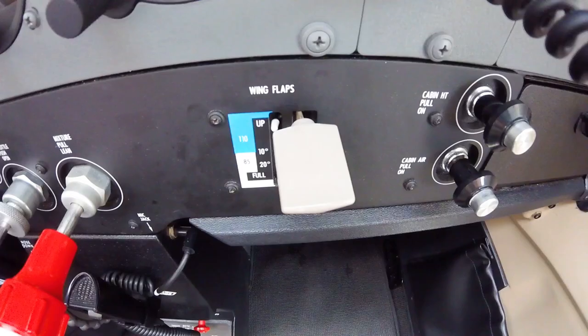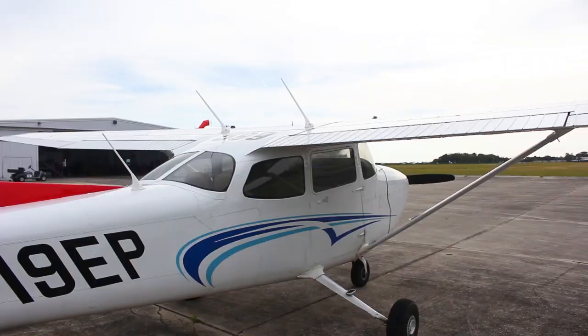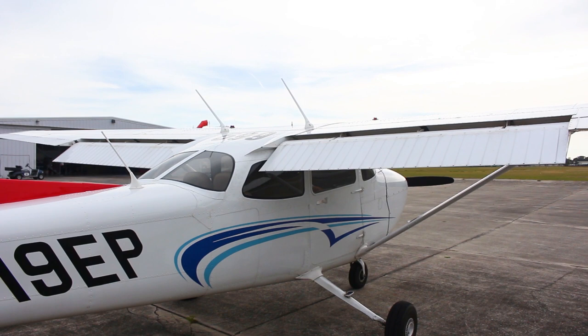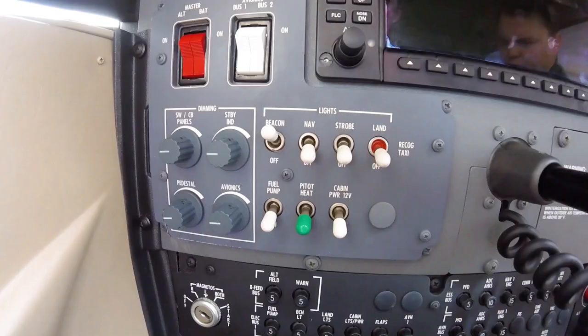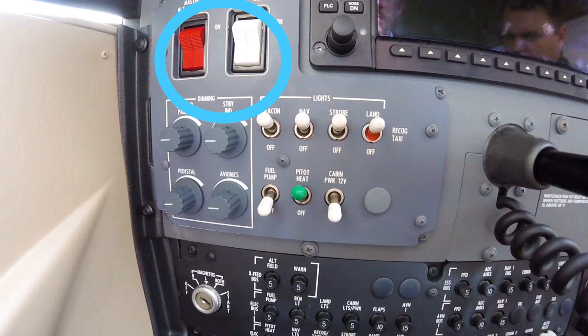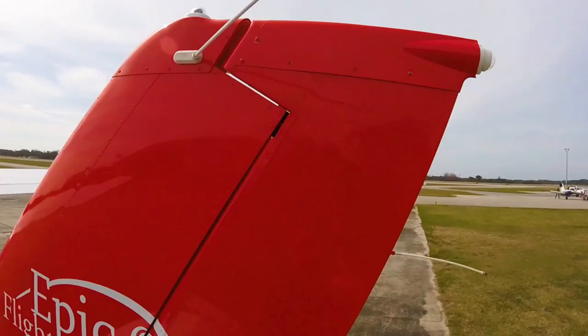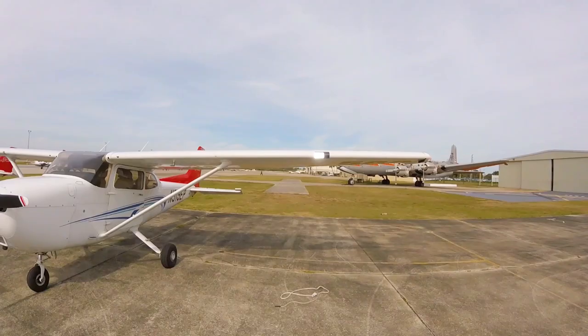After the battery master switch is turned on, the flaps should be fully extended by moving the flap lever to the full position. The flap lever is located to the right of the mixture knob. By extending the flaps fully, the pilot can inspect them during the outside inspection. Next, the exterior lights and pitot heat should be turned on. The pilot should then walk around the aircraft and ensure that all lights are on and functioning, and that the pitot heat is working.